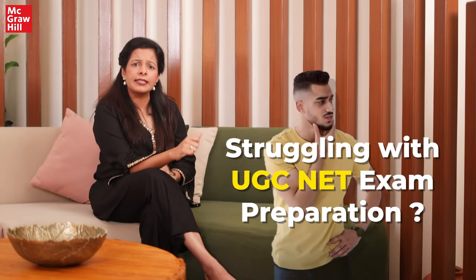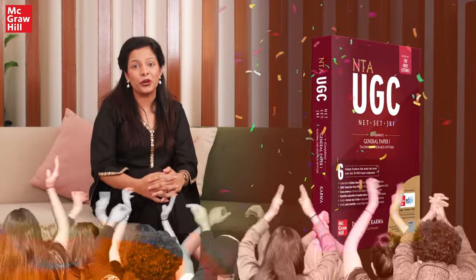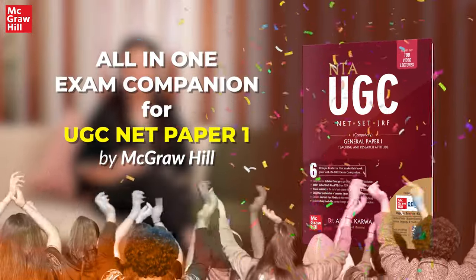Are you struggling to cover the UGC-Net syllabus in limited time? Say goodbye to all your worries with our brand new book — the all-in-one exam companion for UGC-Net Paper One.